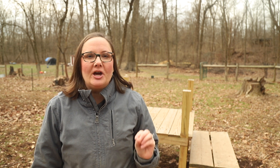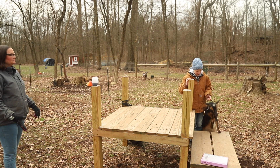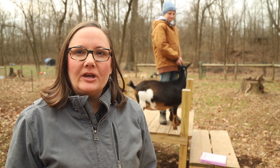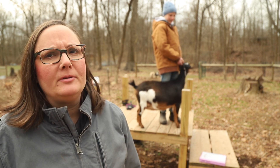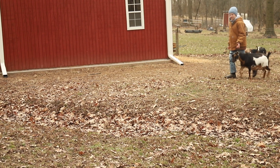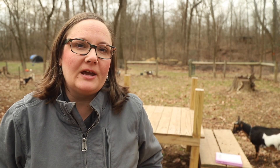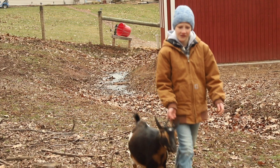Stevie Nicks was the first doe that I bought based on lineage. Let's take a look at her and see how I did. All right, so let's take a look at Stevie here while she's standing up, and then we'll have Robbie walk her also. Stevie is an example of everything going right when you pick a goat based on genetics.